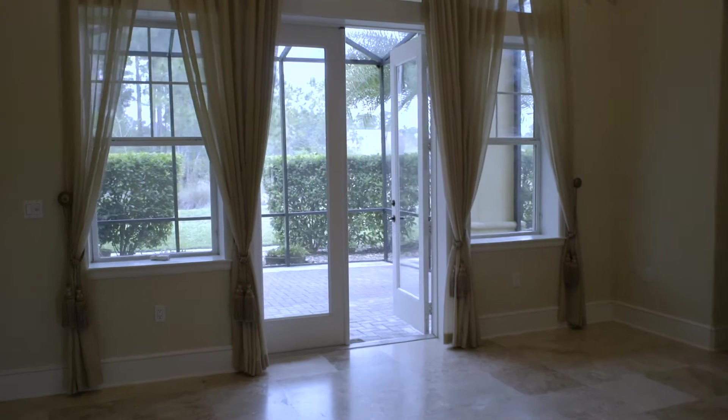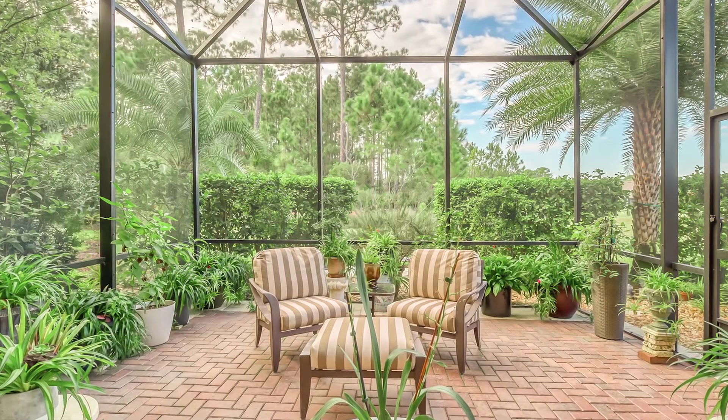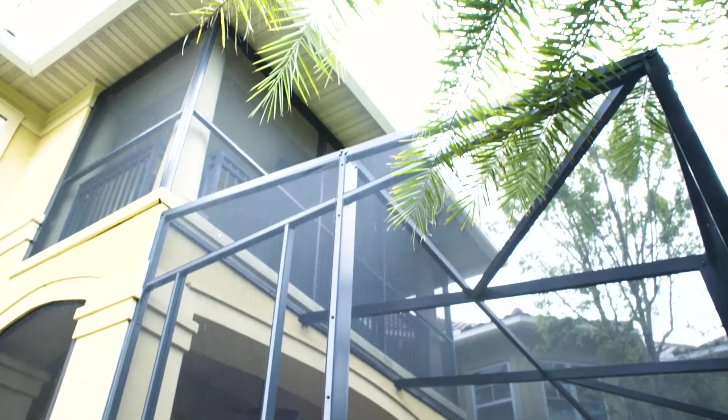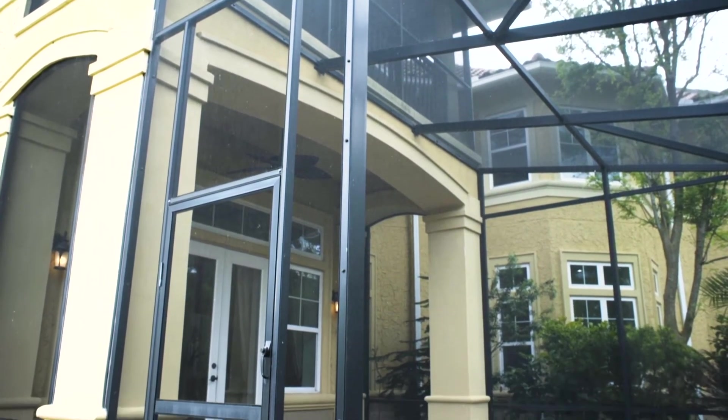You'll find the outside as extraordinary as the inside. Double doors open from the living room to extend entertaining space, and the oversized screened lanai has more than twice the space of the original floor plan. Truly, this is where you'll want to spend your time at the beginning and ending of each day.